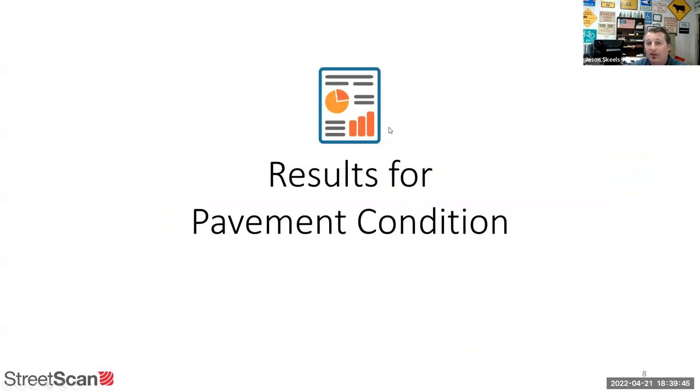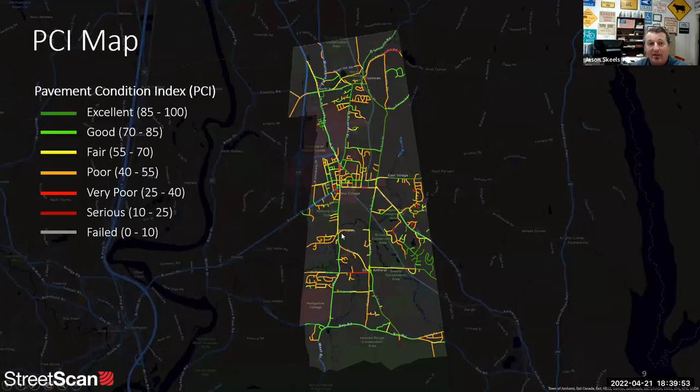Once they tabulate all that info and process our results, we get a color-coded town-wide map with all our different street segments from good to bad. Green is relatively good condition, yellow is still fair, orange is heading down the downward spiral, and the reds are the really bad roads.